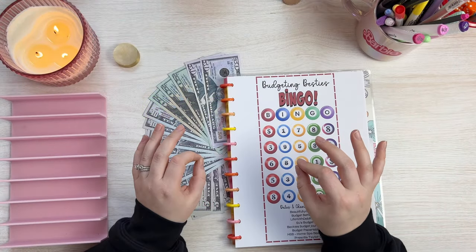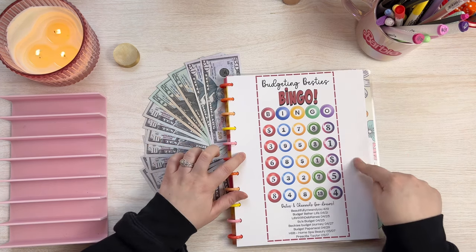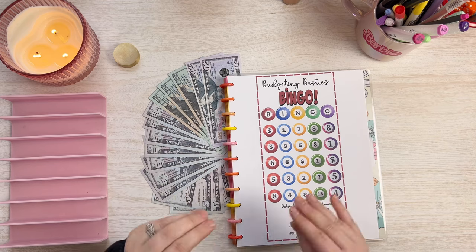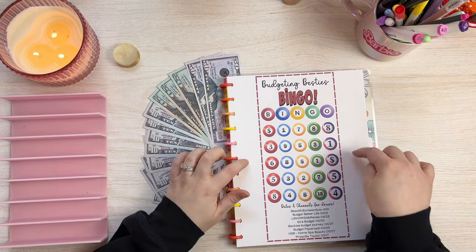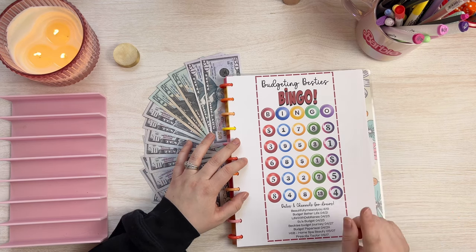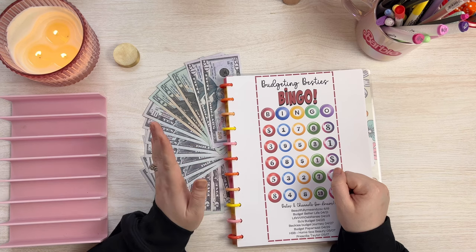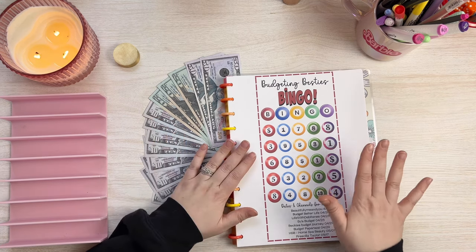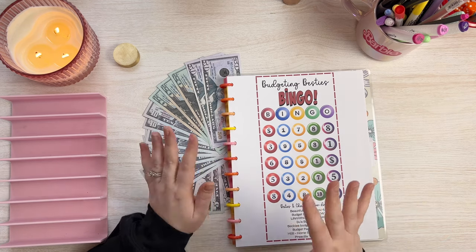So today I'm going to be doing a savings challenge video and I will be doing the Budgeting Besties Bingo, which is a fun play-along bingo game that you guys can download in the description below. Salisa from Beautifully Me and You kicked it off on the 19th and she pulled the first bingo number. I will be pulling the second bingo number today, but it will be more towards the end of the video, so stick around.